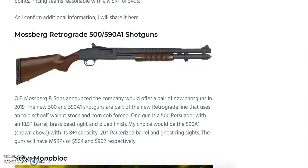Retro-style firearms are definitely making a comeback — starting in 2018 with Brownells' M16-style rifles — and now Mossberg is continuing that trend with the Retrograde 500 and 590 A1 shotguns. These use old-school walnut stocks and corncob forends. The 500 Persuader has an 18.5-inch barrel, brass bead sight, and blued finish. The 590 A1 features 9+1 capacity, a 20-inch parkerized barrel, and ghost ring sights. MSRPs are $504 and $902 respectively.